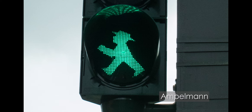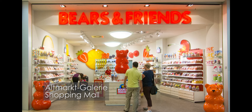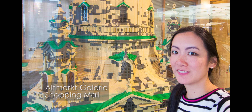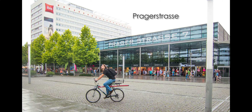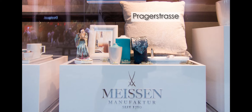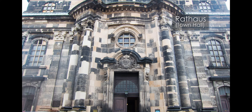Here is the Ampelmann, used in Eastern Europe as the traffic light symbol. Shopping mall — I didn't buy anything, just had a look, and it was raining. So beautiful dirndls. Meissen — it's a porcelain ceramic manufacturer near Dresden.